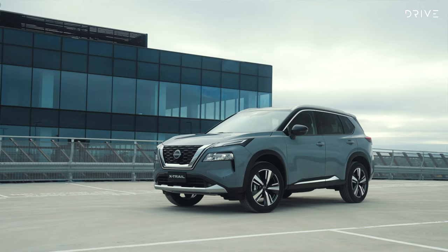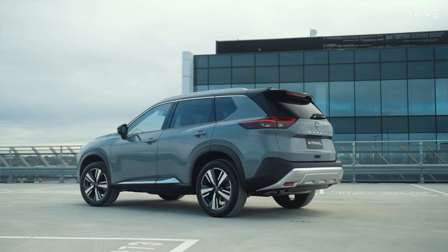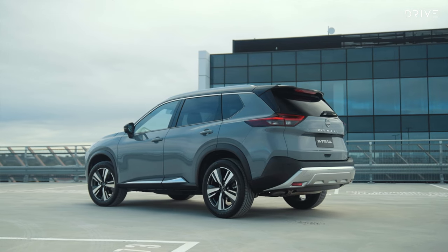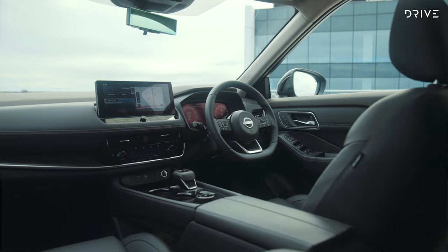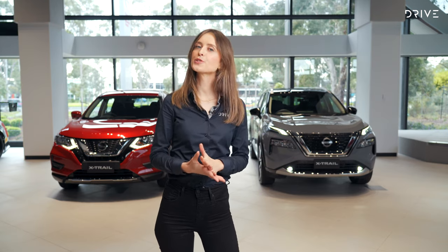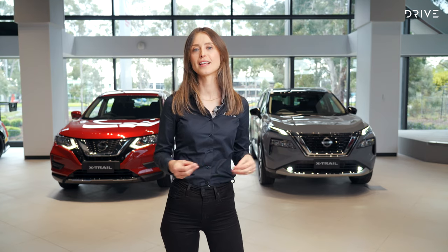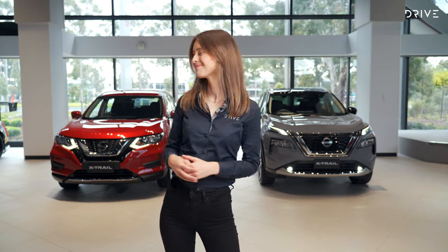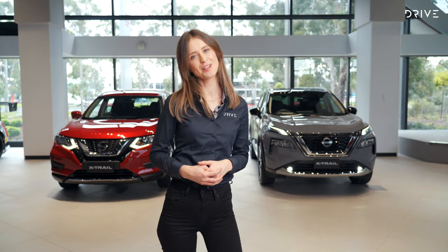The X-Trail range kicks off at almost $37,000 before on-road costs and tops out with this, the flagship TI-L grade, which is priced at almost $53,000 before on-road costs. The key things you need to know is that this car has more power, more torque, more cool technology and helpful safety features, and more clever cabin storage. Plus, no offense, but it looks a whole lot better too.